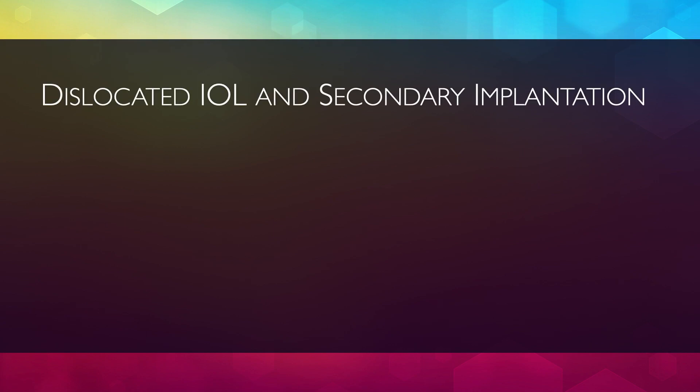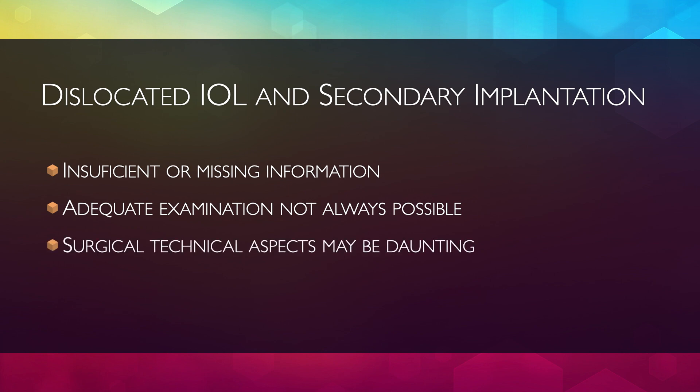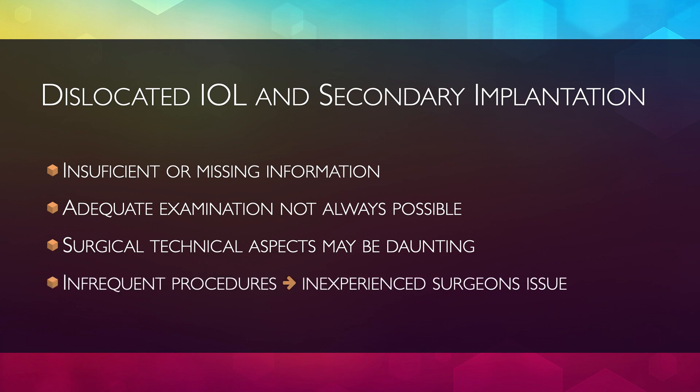Dealing with dislocated IOLs or facing a secondary IOL implantation is not an ordinary task. These two situations present many challenges. Necessary information about pre-existing conditions may be lacking. Corneal or capsular opacity issues and iris adherences may hamper adequate examination. Anterior segment structure status are often less than ideal for correction, requiring technically difficult procedures which are not routinely done, especially by inexperienced surgeons.